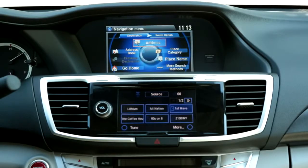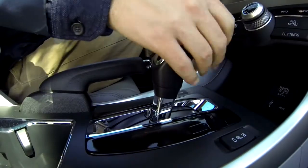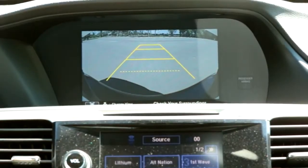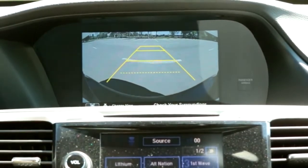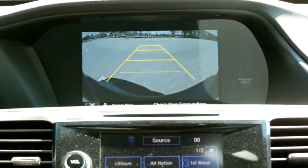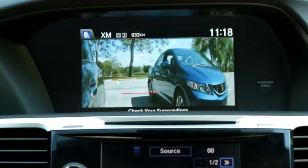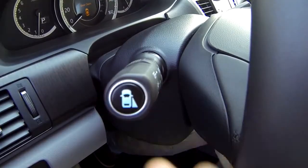The screen also serves as the display for the standard rear view camera, which you activate by putting the car in reverse, and the LaneWatch blind spot monitor available on the EX and above. When you activate the right turn signal, the screen automatically switches to a camera located in the door mirror. You can also activate this camera by pressing a button on the turn signal stalk.